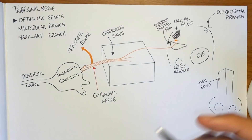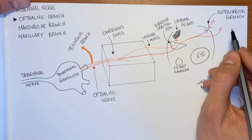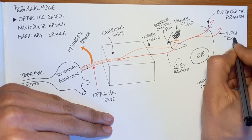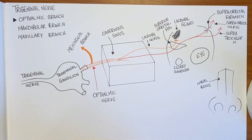The lacrimal supplies the lacrimal gland and enters through the superior orbital fissure. The frontal enters the superior orbital fissure and splits into two: the supraorbital nerve and the supratrochlear nerve. The supraorbital nerve enters through the supraorbital foramen.